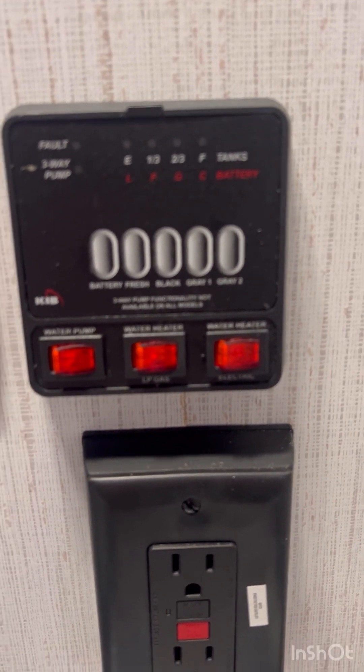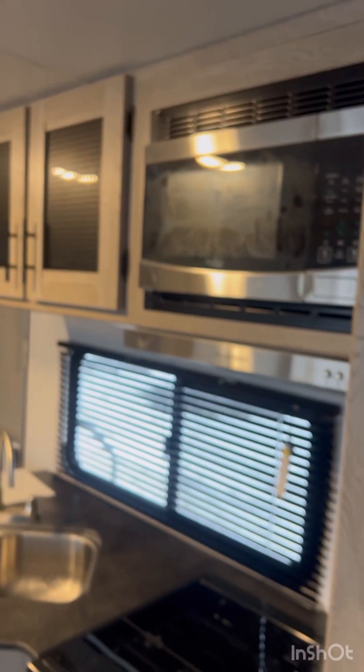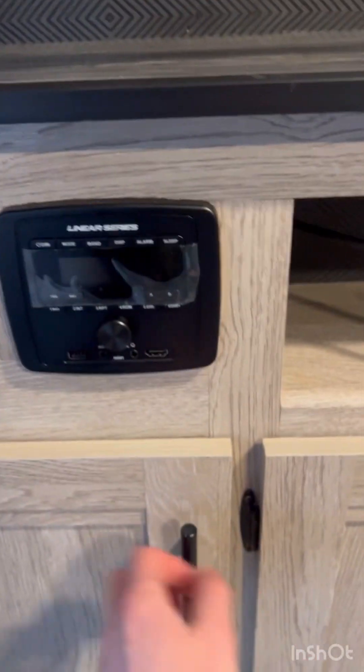Water pump. Water heater. Sink. And storage underneath. All here. Radio there. USB plugs. More storage area.